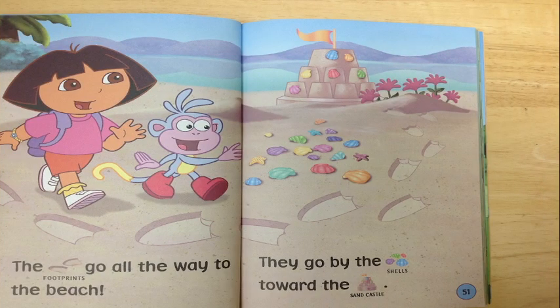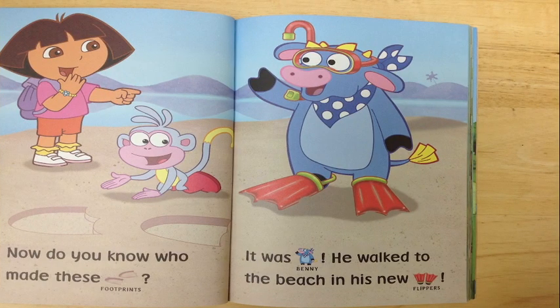The footprints go all the way to the beach. I wonder who could be there. They go by the shells, toward the sand castle. Now do you know who made these footprints? It was Benny! He walked to the beach in his new flippers.